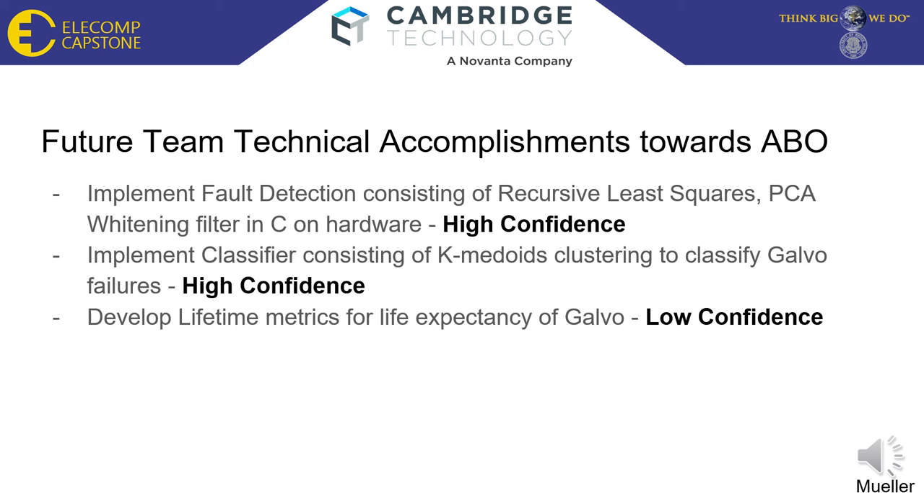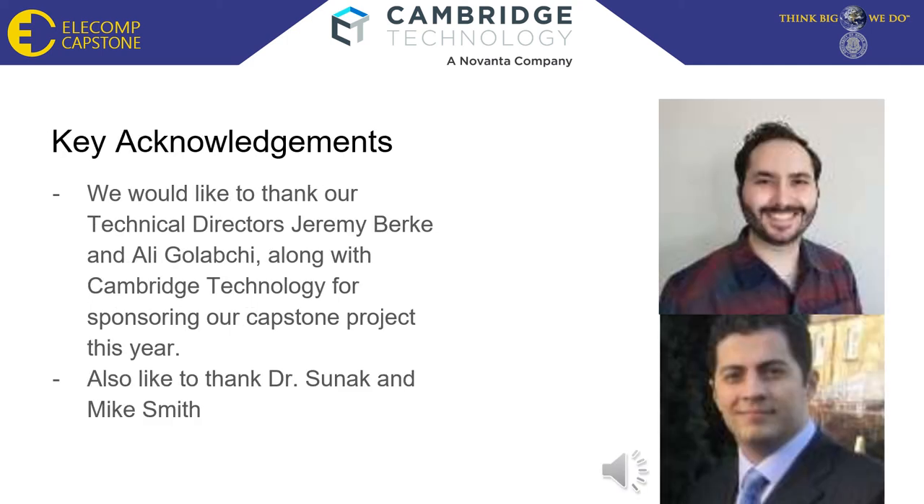Overall, we are very confident that the fault detection and classification algorithms can be implemented in hardware, but have a lower confidence level for developing lifetime metrics. We want to give a huge thanks to our technical directors, Jeremy Burke and Ali Galachi, alongside Cambridge Technology for sponsoring this year's capstone project. They have both been of tremendous help during our endeavors for this project. We would also like to thank Dr. Sue Neck for organizing the capstone projects and Mike Smith for being of assistance.